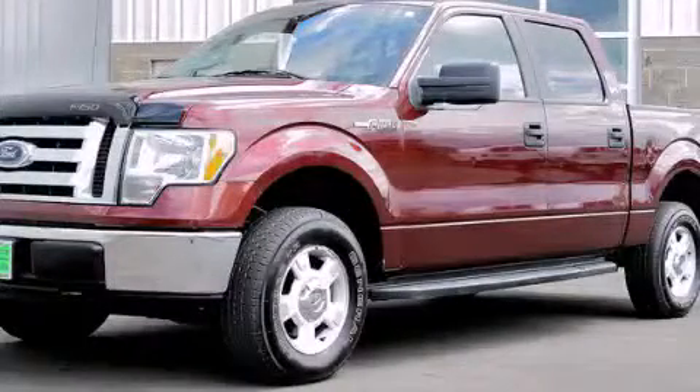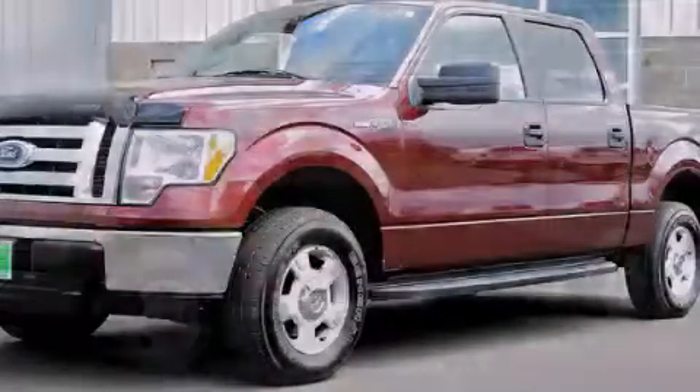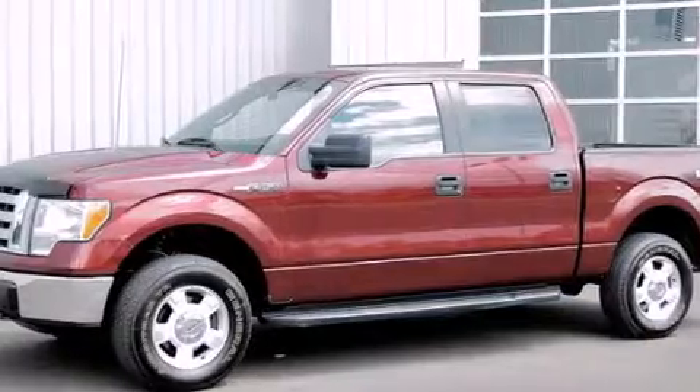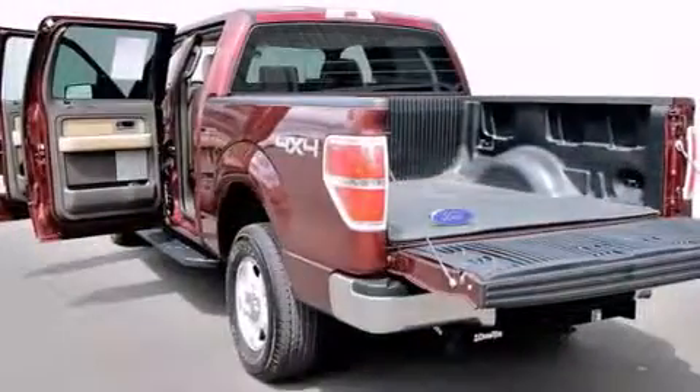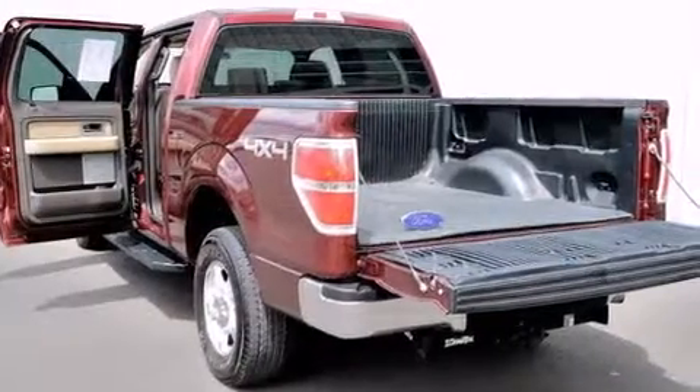This is a 2009 Ford F-150. It has what you need for work as well as what you want for play. It has a 5.4-liter 8-cylinder engine, a 6-speed automatic transmission, and 4-wheel drive.